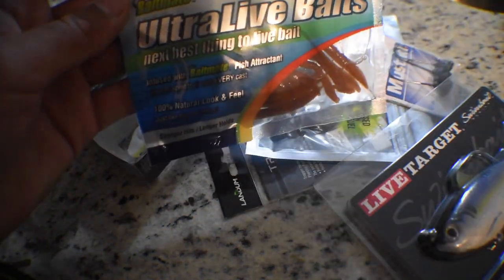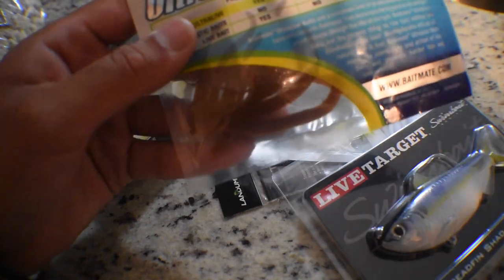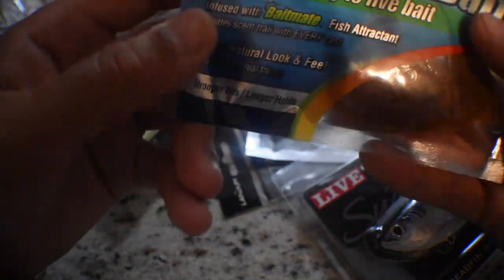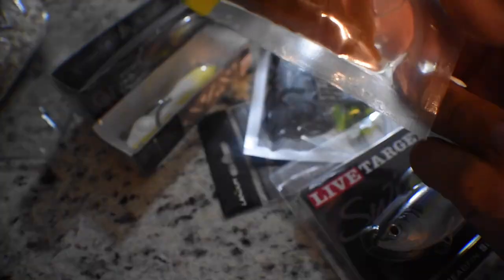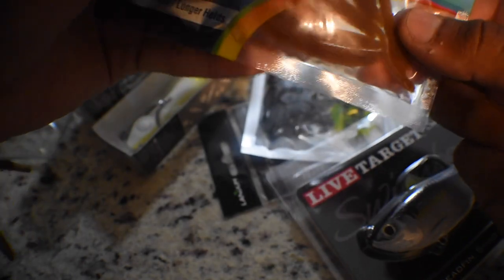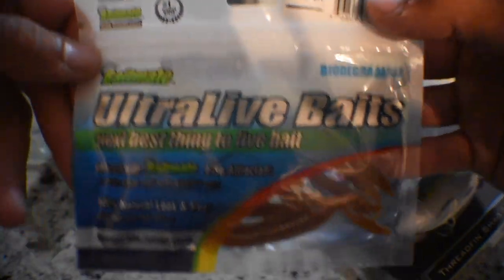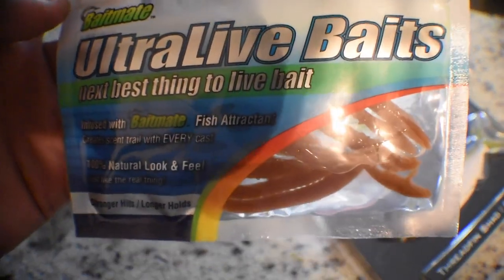Also from the Bait Mate brand, we have Ultra Live Baits — the next best thing to live bait. It's a worm, and they look extremely similar to earthworms. It's literally as close as you can get to live bait without it actually being live bait. It has a bunch of fish attractant in there and they look just like earthworms — a fish would definitely get fooled. These are the nightcrawler style, four and a half inch. I might do a comparison video: live worms versus these.